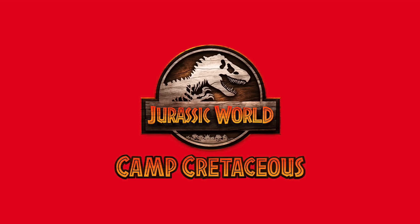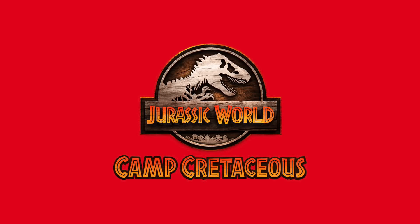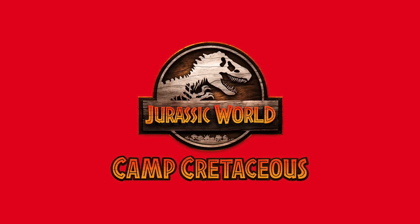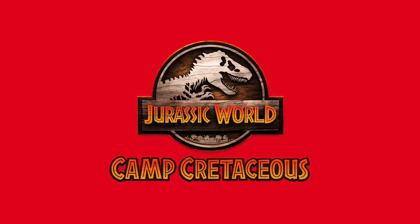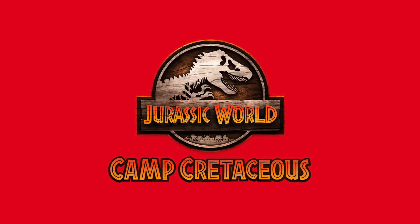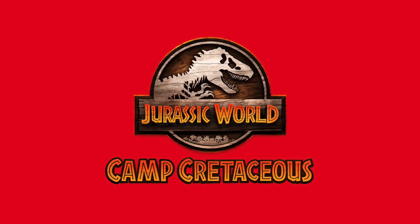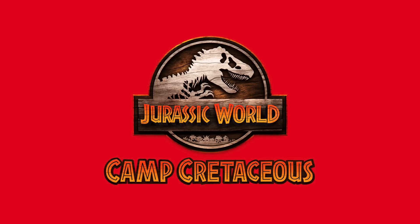Hey everybody, it's Tim with Collect Jurassic, back with another exciting news update about Jurassic toys and collecting. It seems like anymore we're always talking about something Camp Cretaceous related, so this video will definitely be Camp Cretaceous related — we're talking about the McDonald's Happy Meal toys, which we've covered on the channel before.